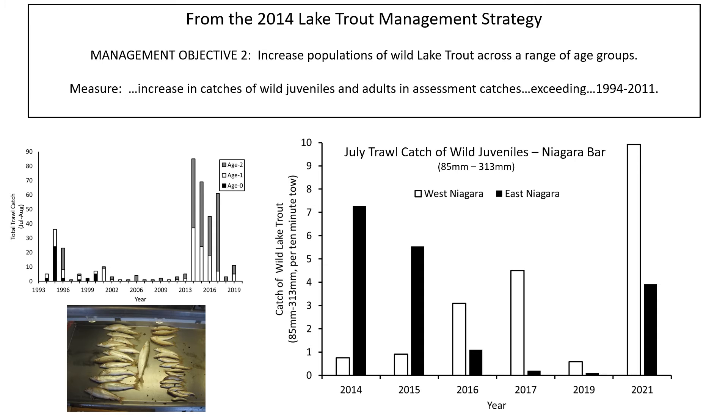The most direct evidence of a successful program would be establishment of a self-sustaining stock, which is yet to be achieved despite the program being ongoing for nearly 50 years. What has been achieved recently is the plan measure to increase wild juveniles above levels seen up through 2011. A large increase beginning in 2014 is visible in the inset graph.